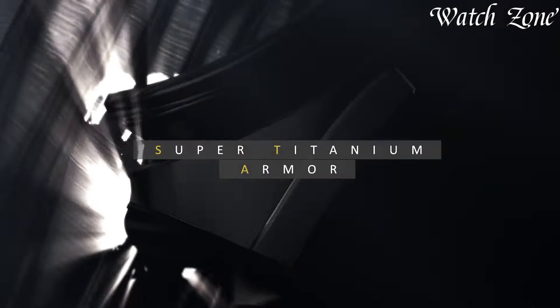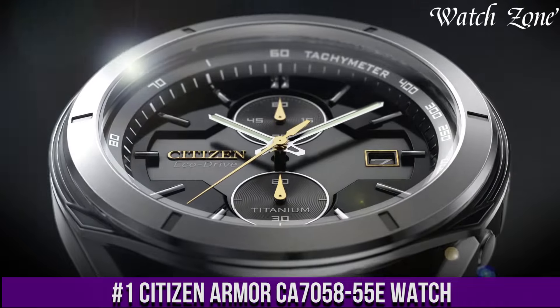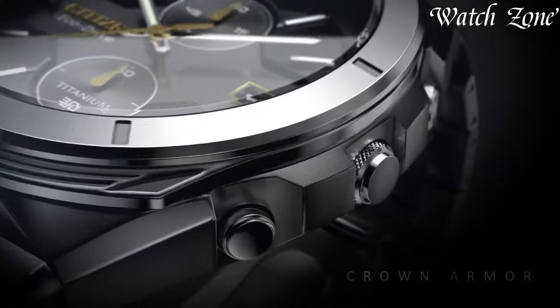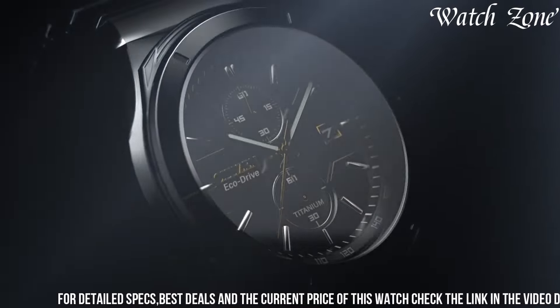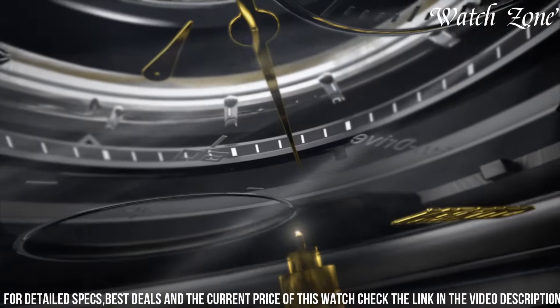Number 1: Citizen Promaster Nighthawk JY8075-51E Watch — a timepiece that combines rugged durability with sleek design. This watch is perfect for those who lead an active lifestyle and require a timepiece that can withstand the elements. It features a stainless steel case with a black ion-plated bezel, giving it a bold and masculine look.